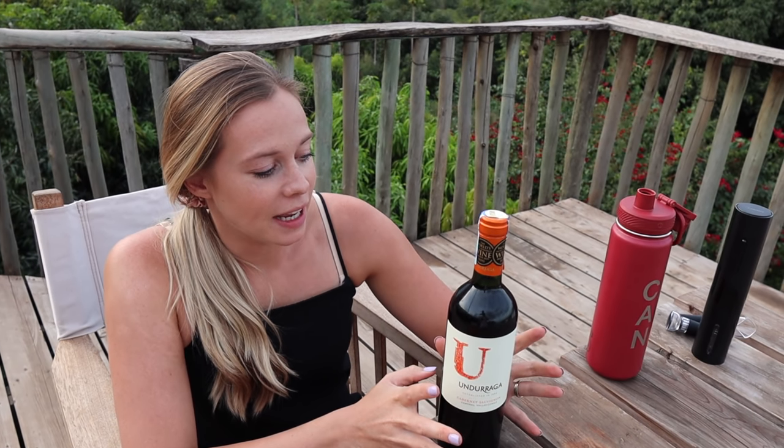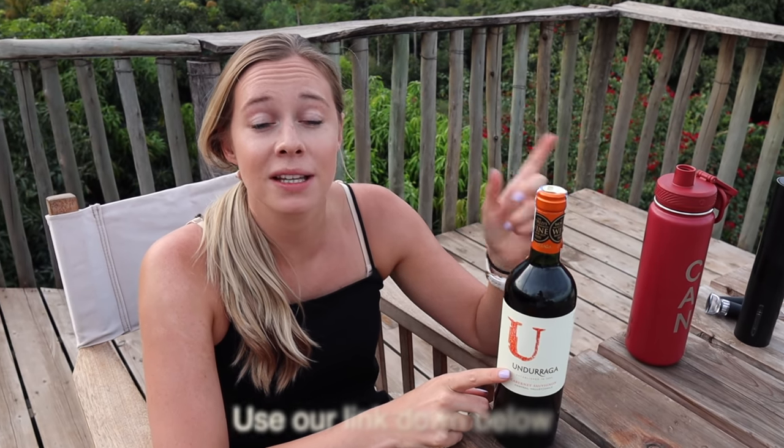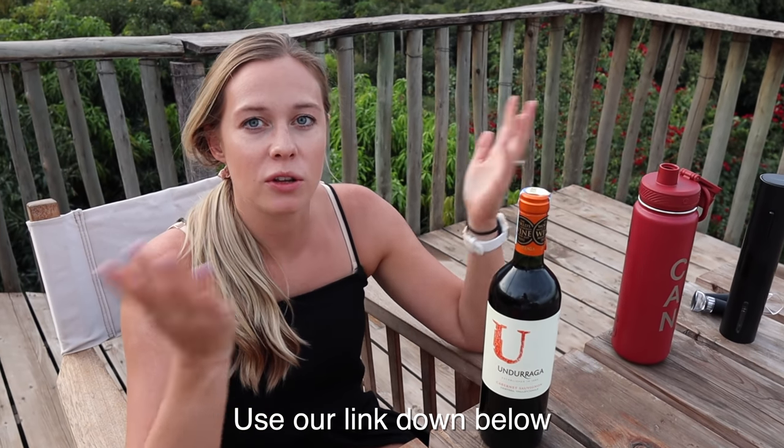You guys know how much we love The Wine Box - it was probably the first wine shop we ever discovered here. They just got some new wines in from Chile in January and we're going to try them out over the weekend. Now that we're actually working with them, if you want to support us click the link down below and shop on their site.